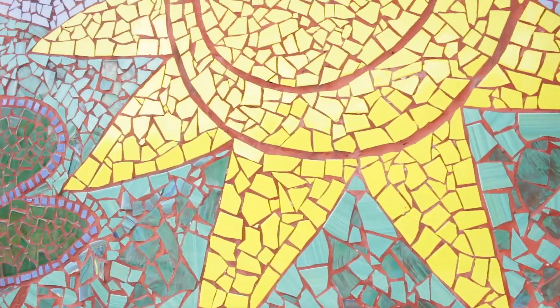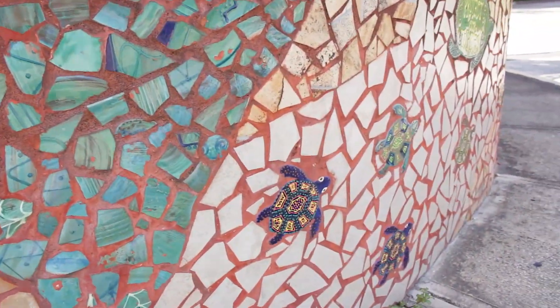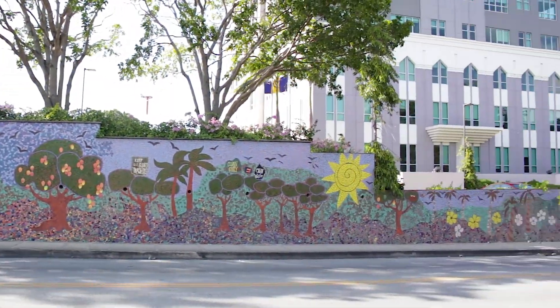Earthworks is also responsible for the beautiful tile street art on the NIS wall leading into the Accord Plaza area, Warrens, St. Michael.